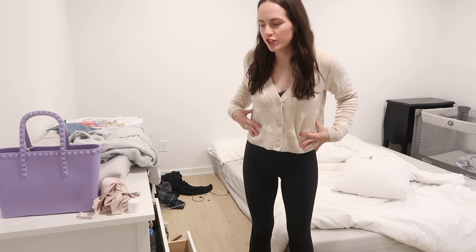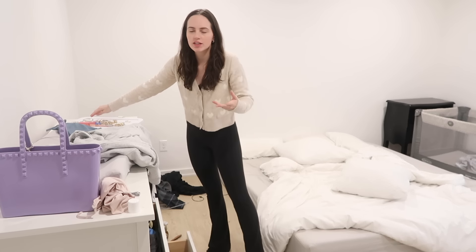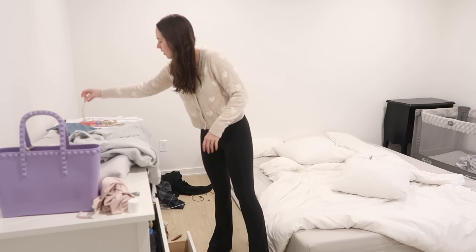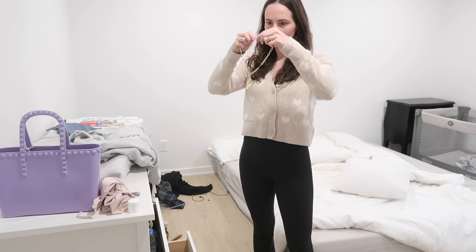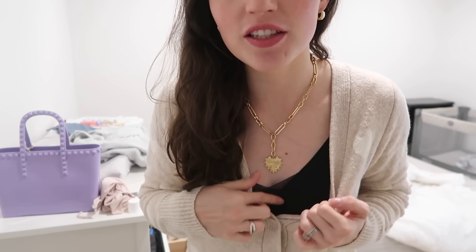I decided to go with this little heart sweater that I got from TJ Maxx last year. I'm thinking — is that too many hearts? No, I think that's kind of cute. We're gonna do our little heart Amazon necklace — that's fun. The only time I get out of the house is to take my daughter to dance, so still comfy but kind of cute. This is a nursing bra under here but I feel like I can get away with it because it kind of looks like it could be a cami underneath.